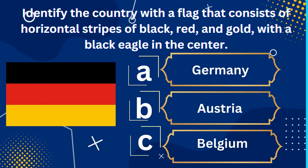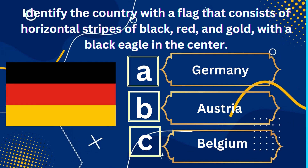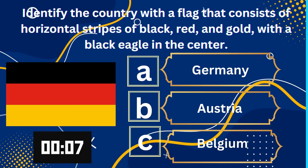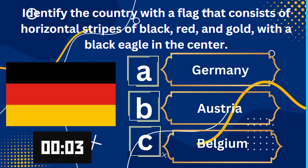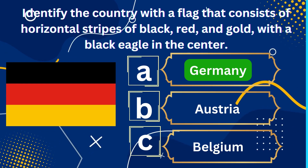Identify the country with a flag that consists of horizontal stripes of black, red, and gold, with a black eagle in the center. A. Germany, B. Austria, C. Belgium. Yes, you guessed it right — Germany is the right answer.